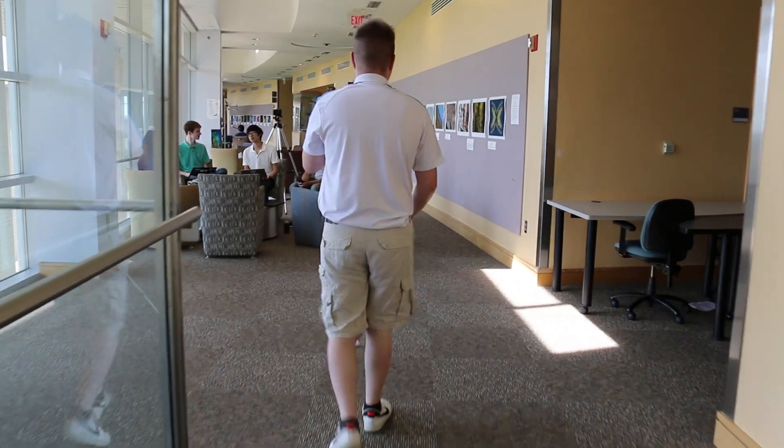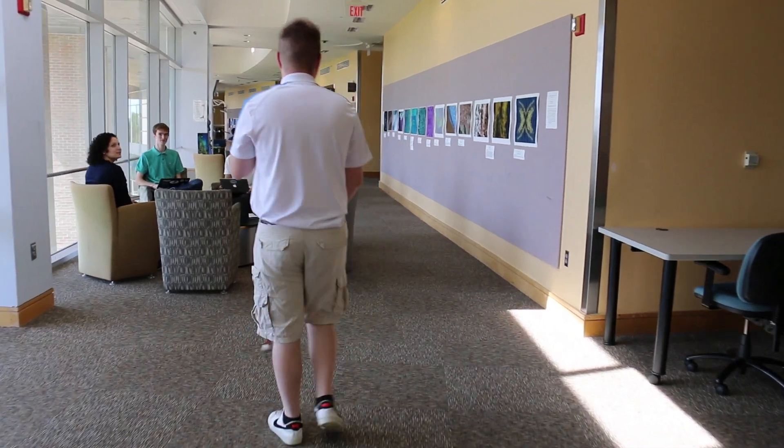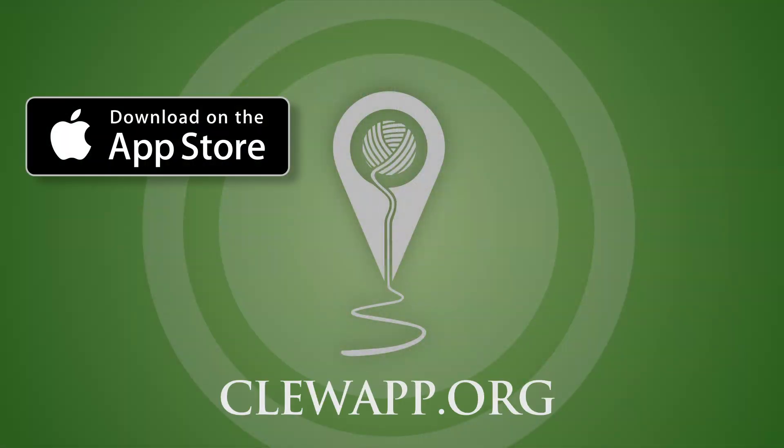We encourage you to join the Clue community as a beta tester to help us improve the app. Find us on the App Store and visit our website to get the latest updates and share your experience with us.